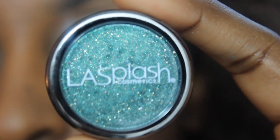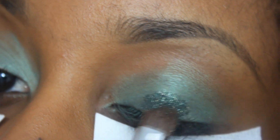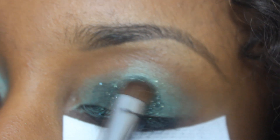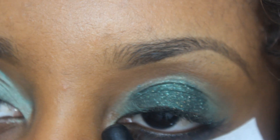I'm going to use Enchanted Forest from LA Splash Cosmetics, applying this pretty much on the center of my eyelid. It's a really gorgeous color — oh my god, it's my first time really playing with it! This goes right on the center of my eyes, leaving a little space on the inner corner and the outer corner.